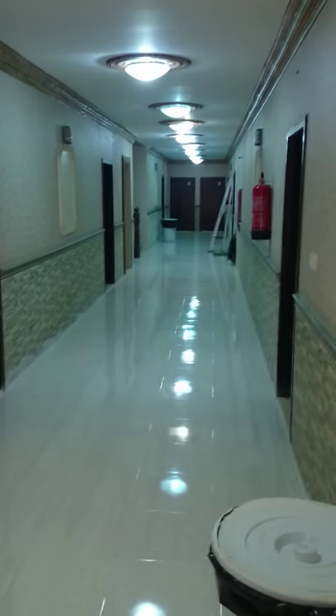All right, so this is the apartment. It's in a very decent location on the edge of Rabigh. Apartment 39, and this is the interior.